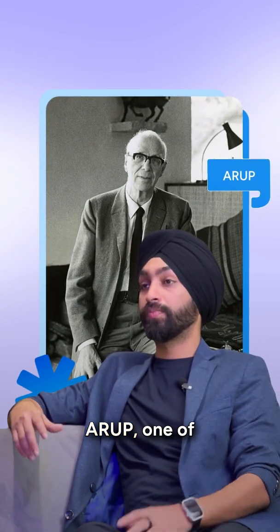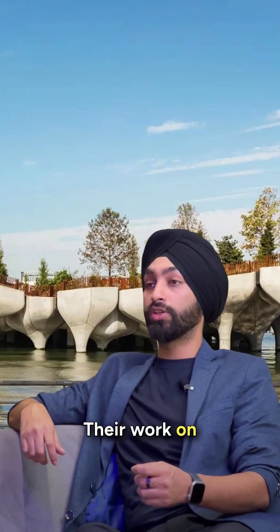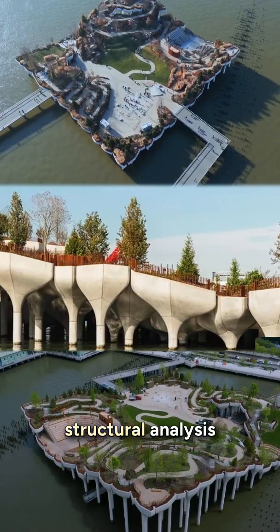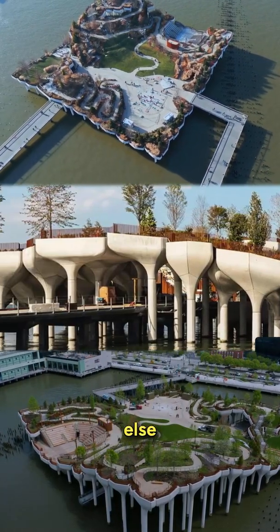Then there is Arup, one of the biggest names in engineering and computational design. Their work on Little Island, along with Heatherwick Studio in New York, has involved complex structural analysis and digital fabrication to create this floating park, which is unlike anything else.